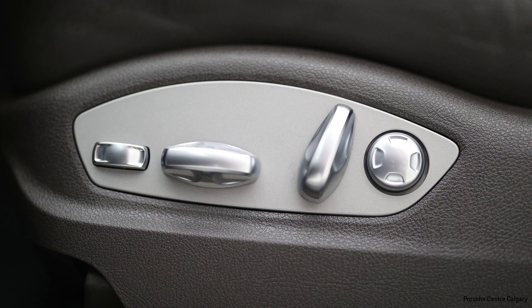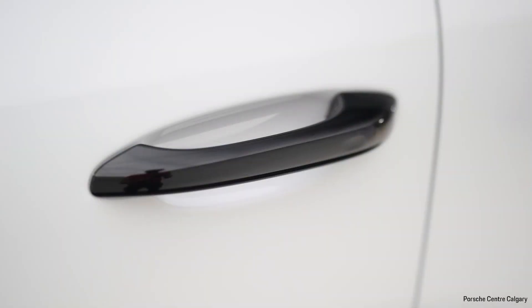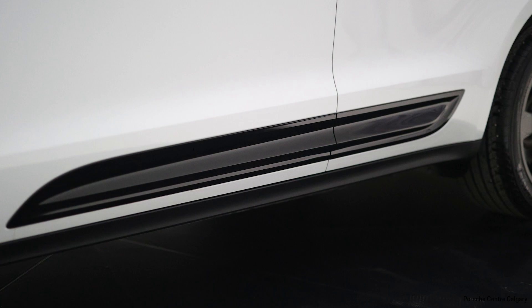If you walk to the back of the vehicle, you'll notice a small tailpipe in black, and the Porsche writing is also in black. We also removed the Macan badge. Some clients like to be more subtle while driving their vehicle, so it doesn't announce what kind of vehicle it is.